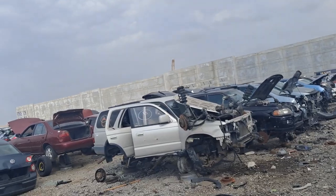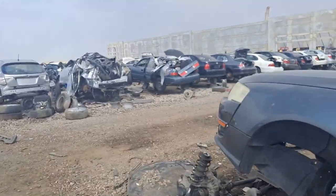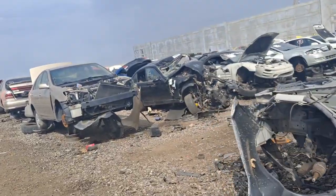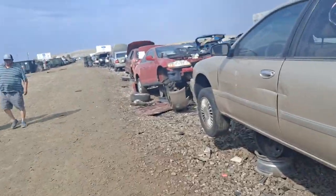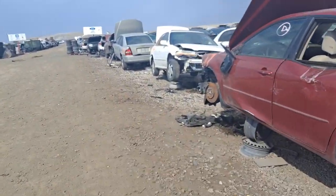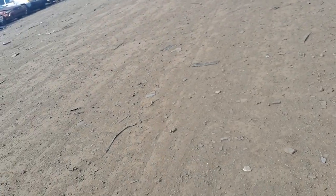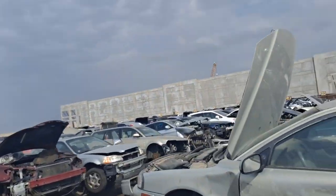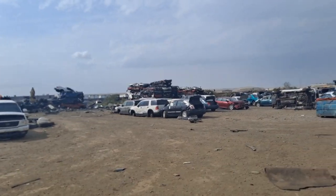Look at all these cars. I'm going to pull this piece out because it's all right in here. I'm going to go ahead and switch arms. That's what you get when you go to an auto junkyard — scrap cars, scraps right there.